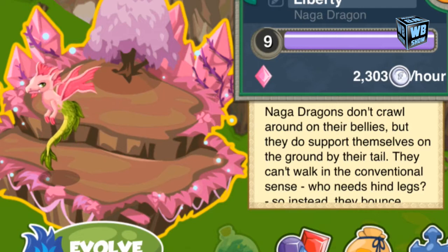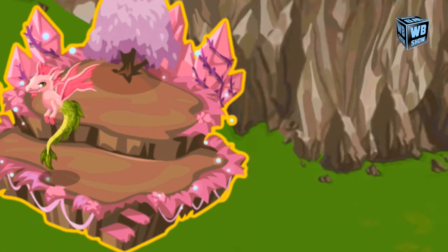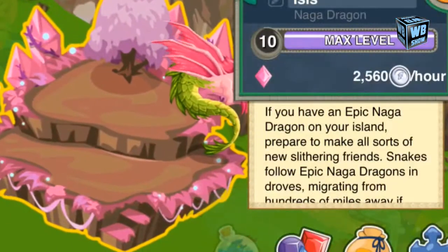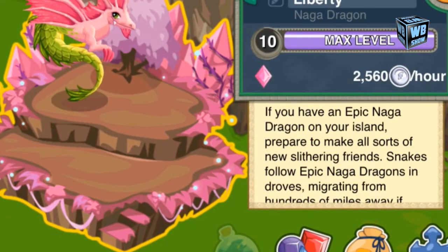This dragon is an element of pink, as you can see in the market, but in reality this dragon is actually an element of pink and green. So how do you breed this dragon?